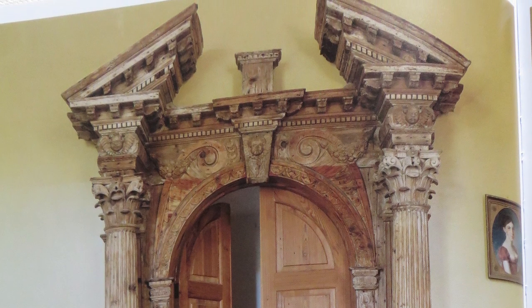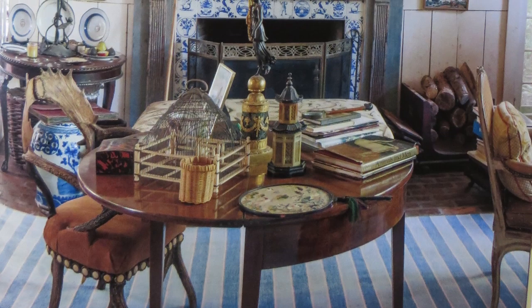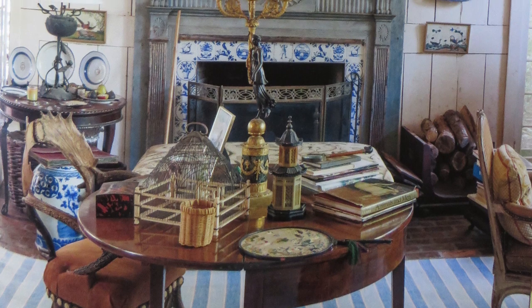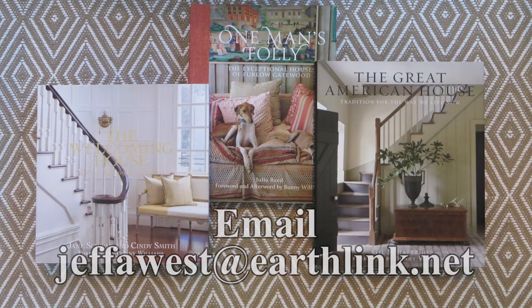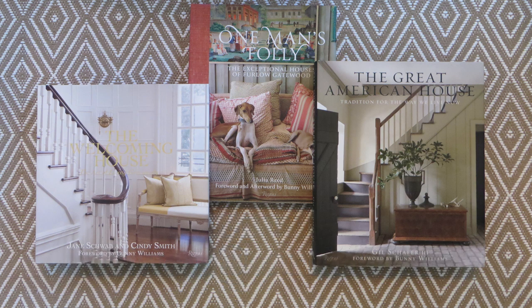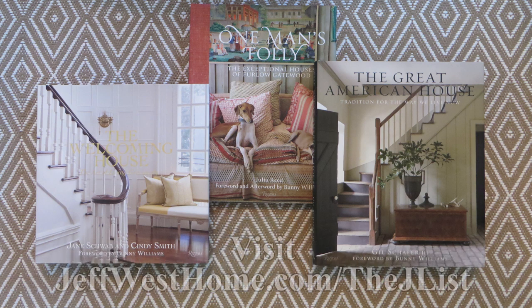If you buy one book this summer, make it this one. If you'd like help with any of your interior design needs, send Jeff an email at jeffawest@earthlink.net. For more traditionally hip lifestyle tips, visit jeffwesthome.com/the-J-list.